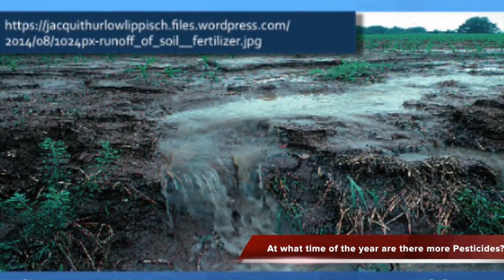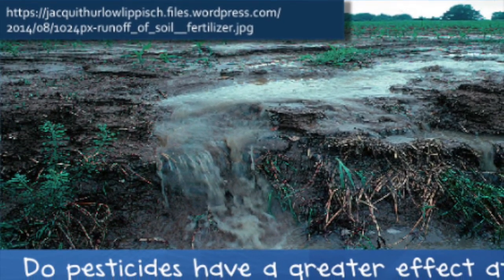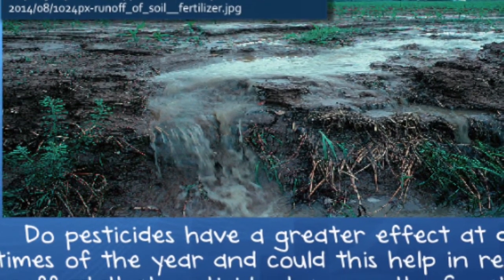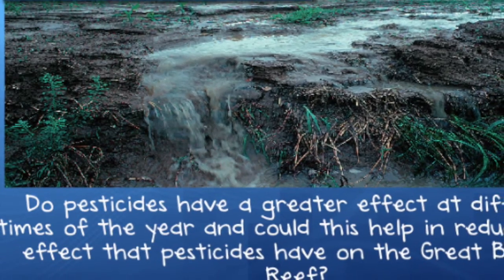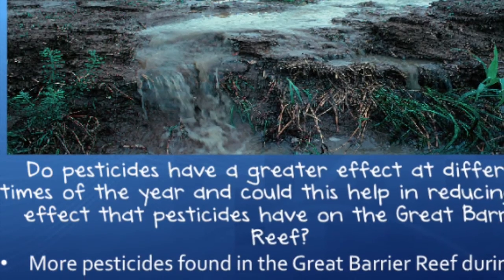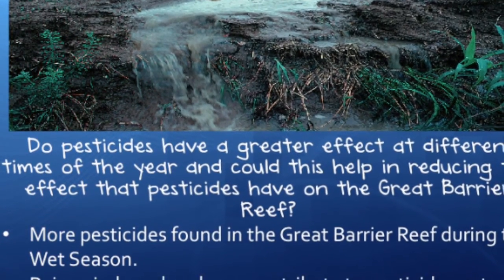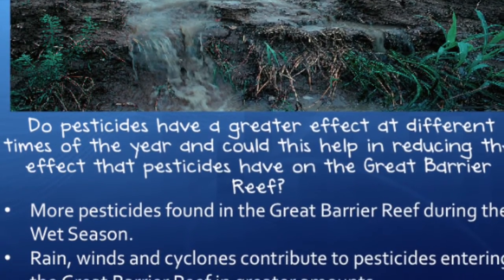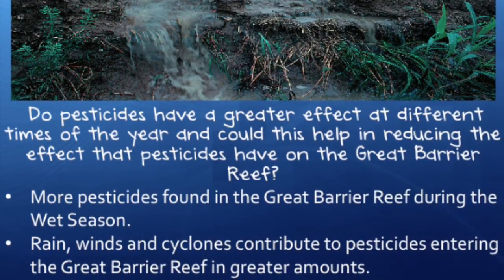Many researchers believe that pesticides have a greater effect at different times of the year. It has been concluded that pesticides are found in larger quantities in the river catchments that enter the Great Barrier Reef during the wet season. This is due to heavy rainfall washing all the pesticides from the farming land in what is described as runoff. The runoff transports the pesticides into the reef, which for weeks can have devastating effects on the flora and fauna that inhabit these areas. The most impact of runoff is during periodic flooding.